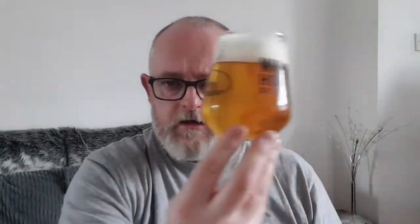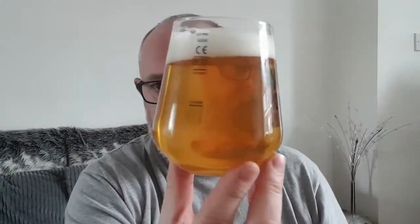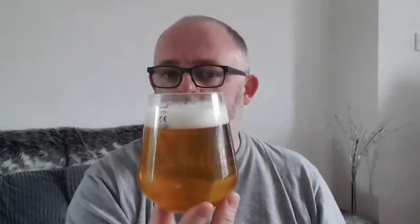Okay, beer in a glass. We've got ourselves a clear gold beer — does look like a lager. We've got a finger and a half of dense, compact white head. There's a little bit of a chill haze on the glass, but it looks good.